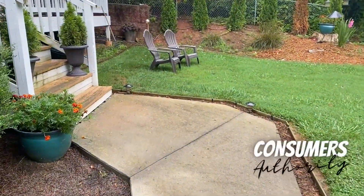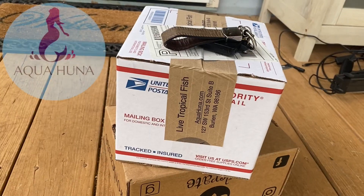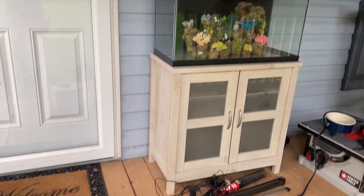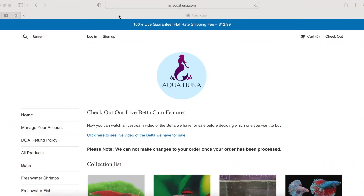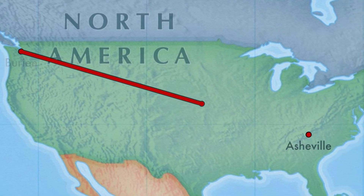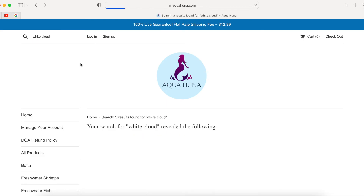Hey, what's going on everybody, Wes here with Consumers Authority. Today is an awesome day because I just got my live fish in the mail from Aquahuna. It says here on the box 'live tropical fish.' I ordered some golden white cloud minnows that are going to go in this 29 gallon, but I've recently upgraded it to a 37. So this is my first time ever ordering live fish. They have flat rate shipping of $12.99, and I'm located here in North Carolina, so this is shipping all the way from Washington — a true test of their shipping abilities.